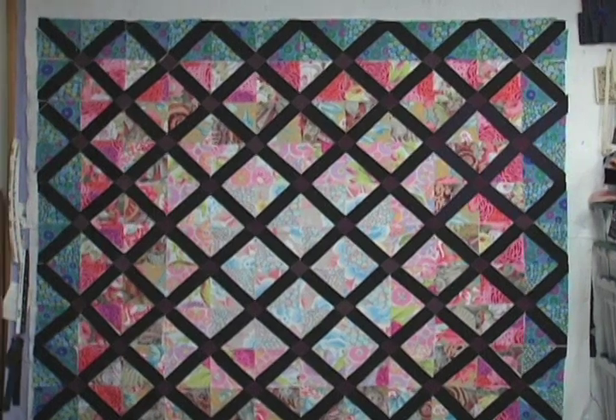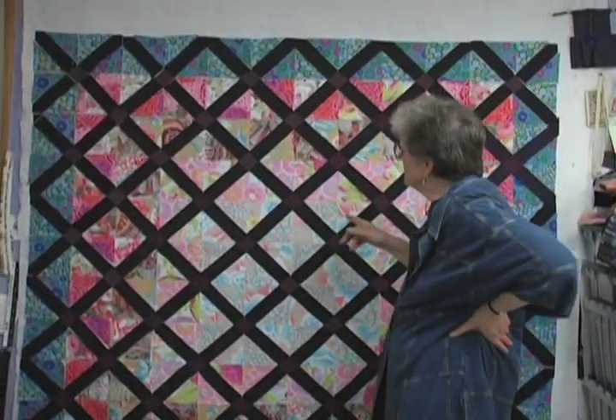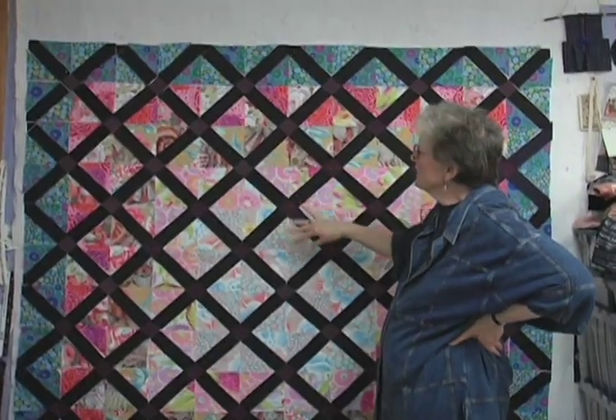Patricia, when you designed the front yard, did you come back here for inspiration? Coming back here and also looking at the quilts was inspiring for the garden design. This is how I compose my quilts on a design wall.